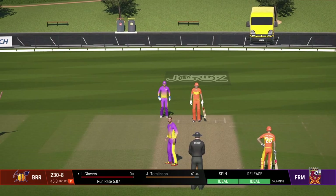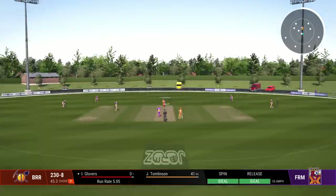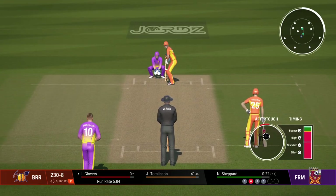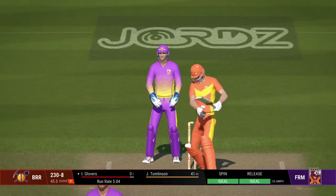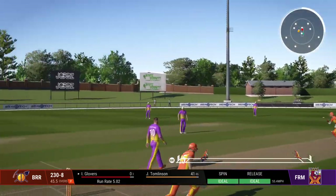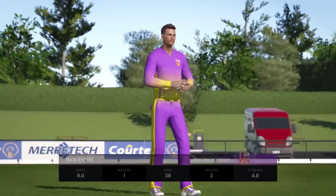The bowler looks really confident. Time to follow up after such a great delivery — pitching it on length is obviously the way to go. Cuts that off well in the infield. Beats the bat — how has that missed the stumps? Peach of a delivery. Good bowling, kept it nice and tight and made it hard to score. O'Keefe has been...